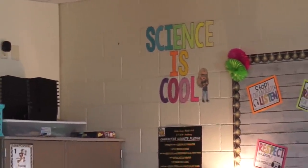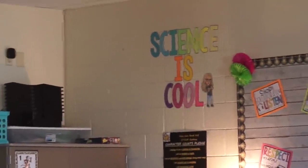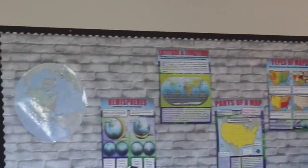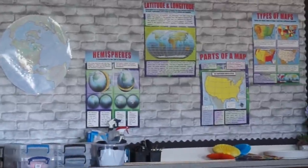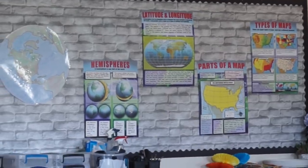Science is cool — can't wait for experiments. We're going to try to make some volcanoes, earthquakes, all kinds of cool stuff. And here are some maps, I guess.